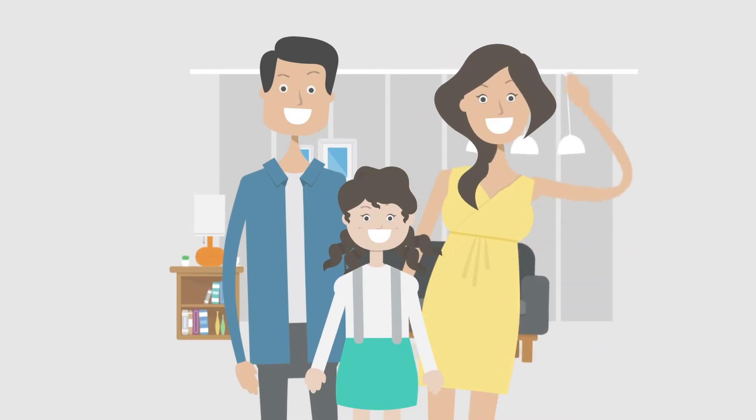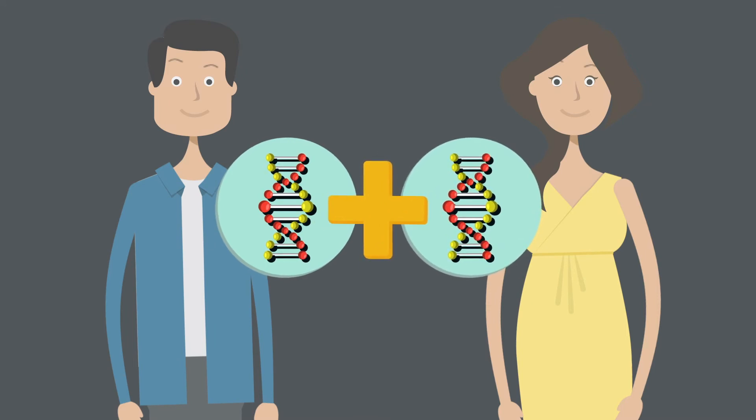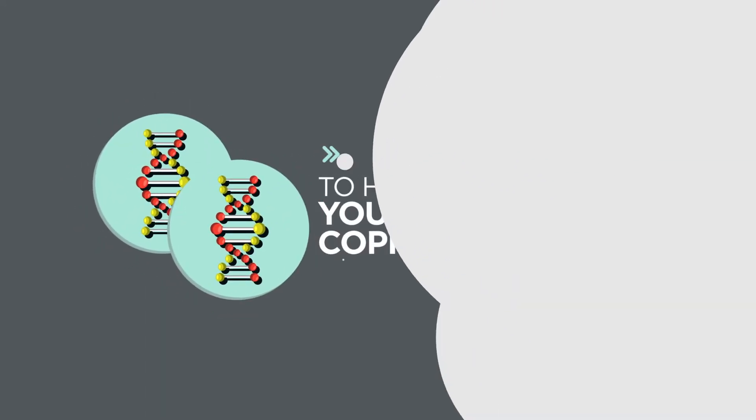You inherit the genes in your body from your parents. Cystic fibrosis is a genetic condition where the person has inherited a cystic fibrosis gene from each parent. Some people can be carriers of the cystic fibrosis gene, meaning they have one copy of the gene. To have cystic fibrosis, you need two copies of the gene.